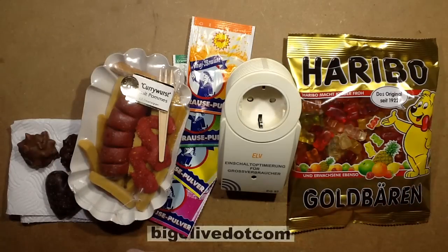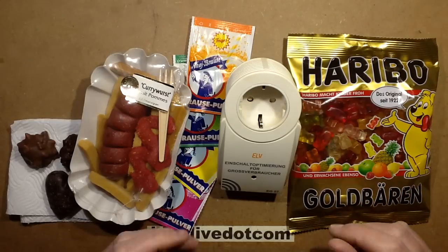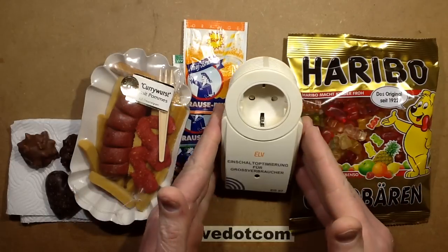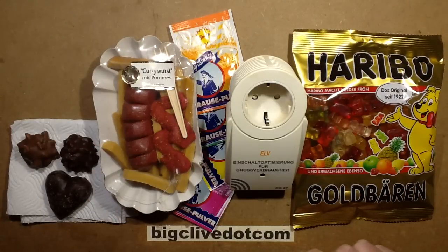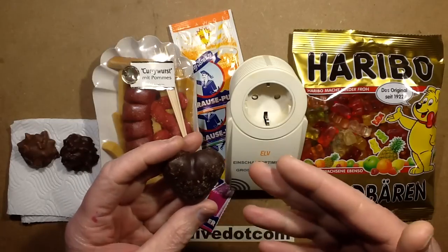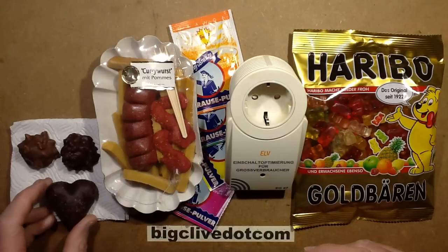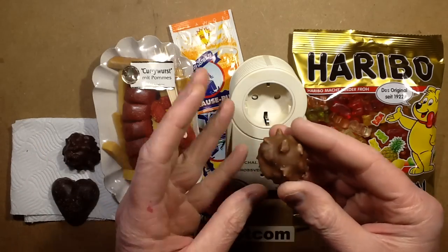So much edible and technical excitement from Germany. I'd like to thank Daniel who sent me some technical devices for analysis, but also backed it up with a lot of candy — quite a lot of candy — including the little German chocolate-coated gingerbread hearts and these incredible things that look like little nut clusters.